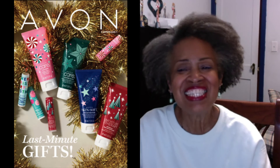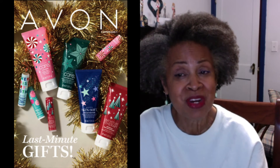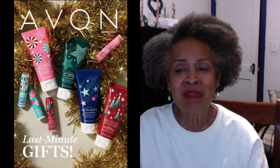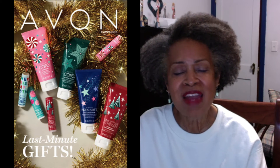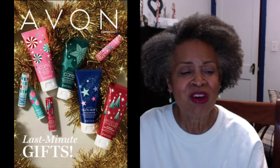Ho ho ho! There's still time to finish your Avon holiday shopping with on-time delivery. Campaign One last-minute gifts are available at a wide variety of price points. There's something for everyone — let's take a look.